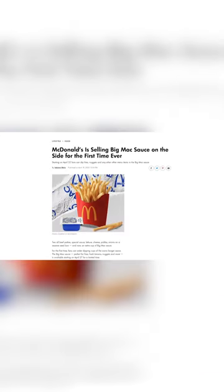Well now, for a limited time, customers who choose to order through the mobile app will actually be able to select the Big Mac sauce as a dipping cup from participating locations.